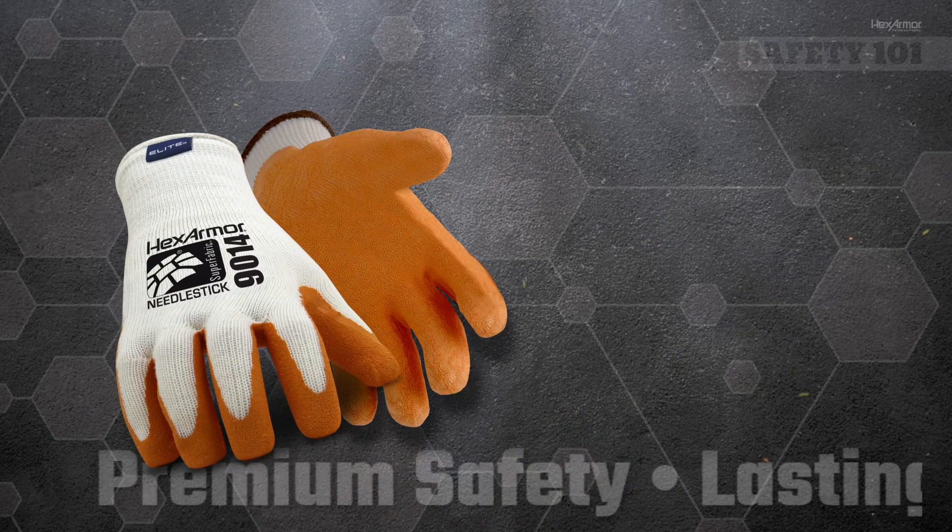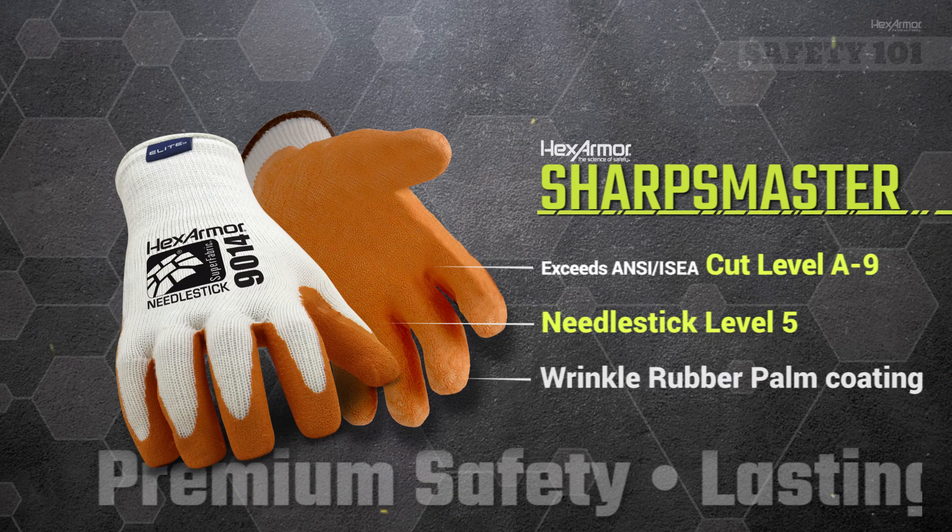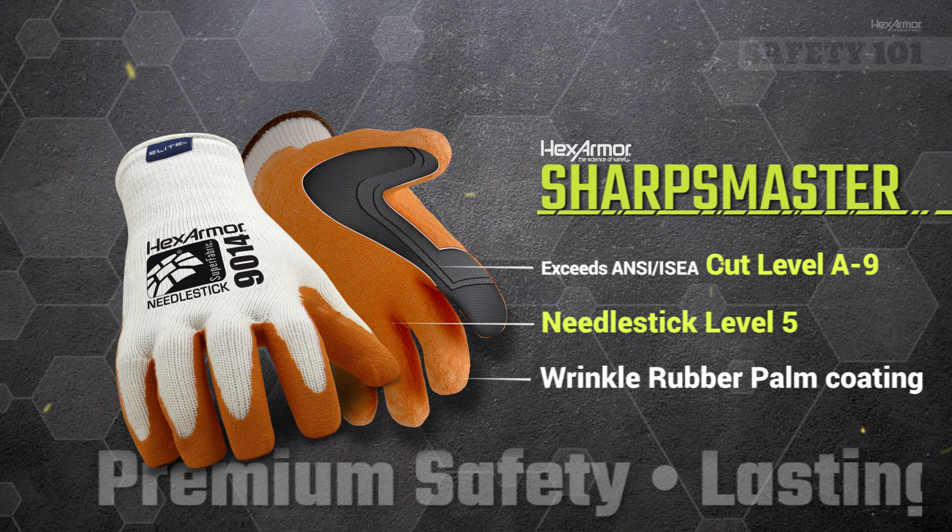If you have any questions about needle stick resistance, safety standards, or any other safety issue, contact your local HexArmor sales representative today. Thanks and have a safe day.